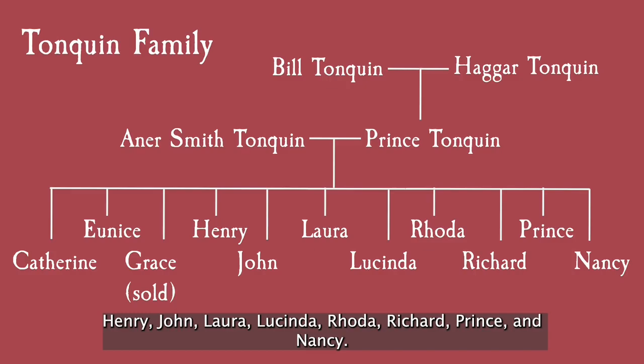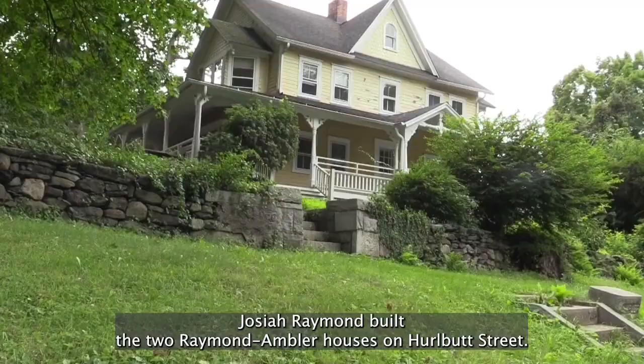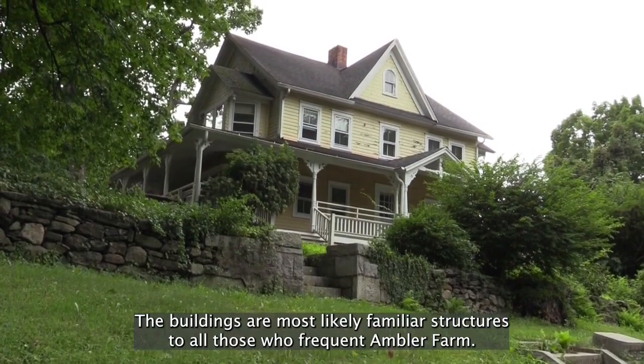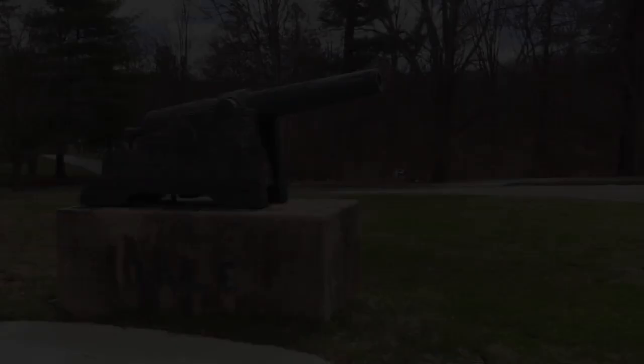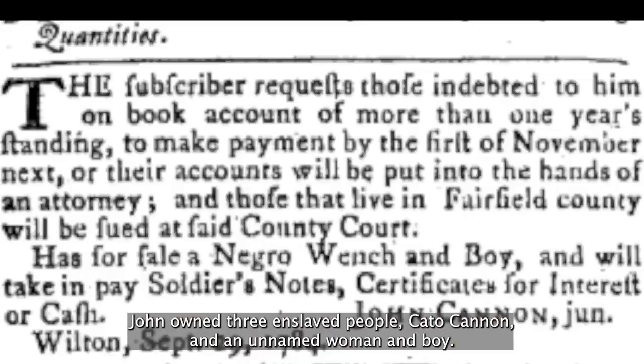The legacies and evidence of the families who benefited from enslaved labor in Wilton still stand prominently throughout the landscape. Josiah Raymond built the two Raymond Ambler houses on Hurlbut Street, buildings most likely familiar to all those who frequent Ambler Farm. Josiah enslaved eight people: Benjamin Curtis, Chloe, Chloe II, Ned, and four more unnamed people, one of whom was Benjamin Curtis's mother. John Cannon first settled in Wilton in 1790 and established a general store. The success of his descendants in that section of town later led it to be named Cannondale. John owned three enslaved people: Cato Cannon and an unnamed woman and boy. The list of those enslaved by prominent members of Wilton families goes on and on.